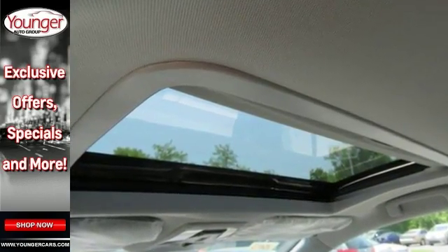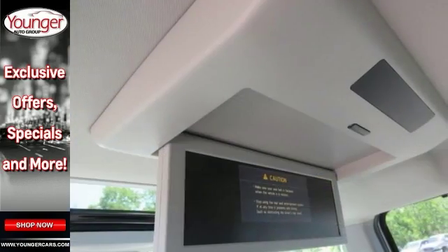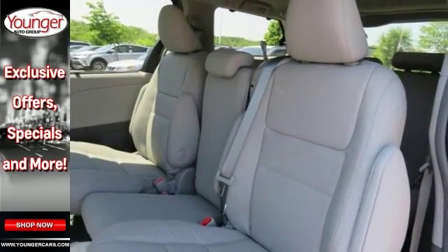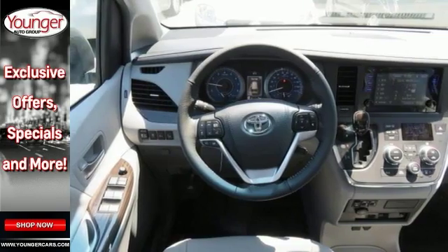Features include a backup camera, Bluetooth, and climate control. This Toyota Sienna also comes with heated leather seats, remote start, an entertainment system, a third row, a moonroof, navigation, and much more.